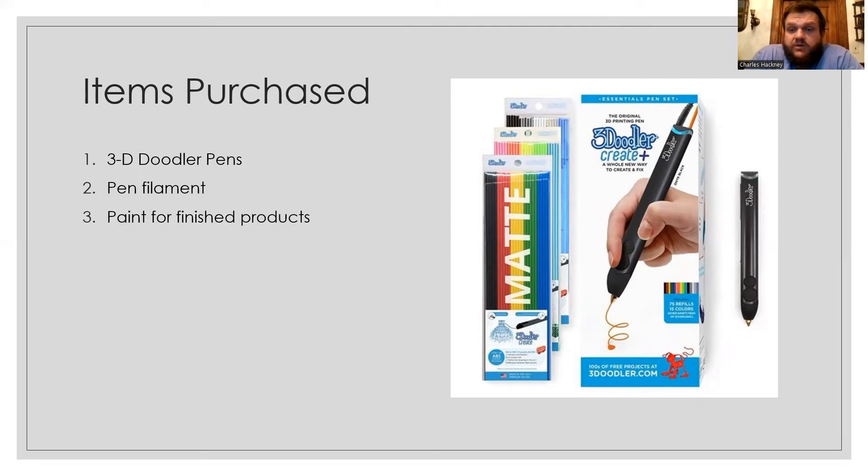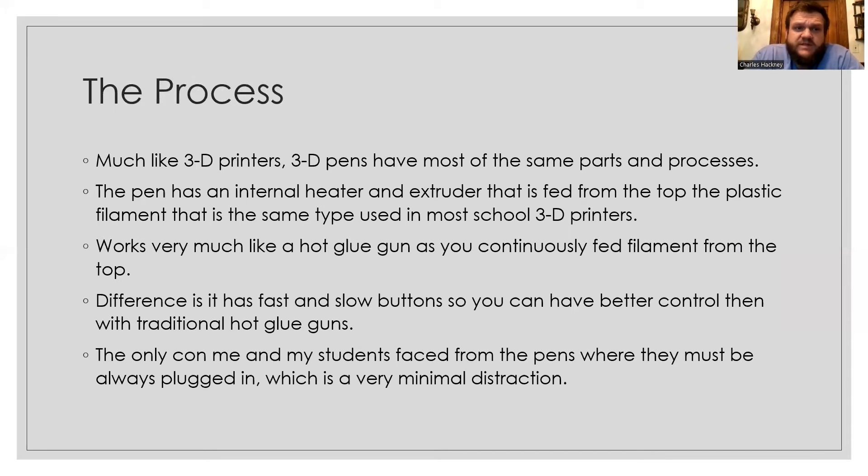The items purchased were, of course, the 3D Doodler pens — you can see them on the screen here. They're very nice and fancy; they cost about $70 a piece, and I would not have been able to afford them without the grant. We also purchased the pen filament, which is basically plastic — the same type used in a 3D printing machine. A lot of people say it reminds them of weed-eating string. We also got some paint with the grant, which students could use on their projects after they finished.